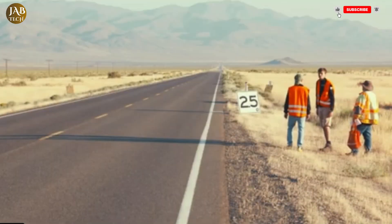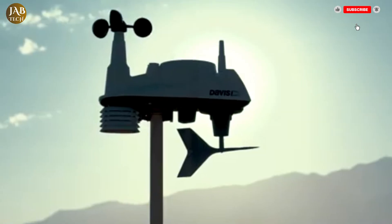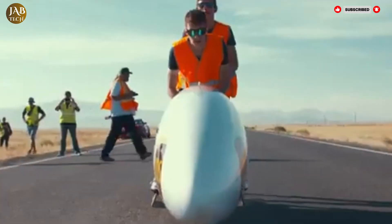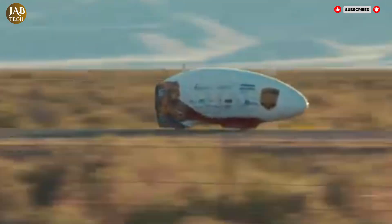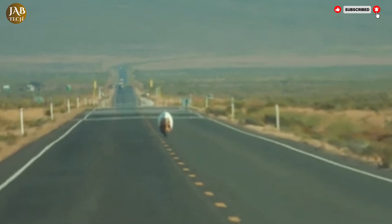The Velo X9 is not your average bicycle. It's a marvel of engineering and aerodynamic design, created with a singular goal in mind: breaking speed records. Developed by the Human Power Team, a collaboration between students from Delft University of Technology and Vrije Universiteit Amsterdam, this high-tech speed bike represents the cutting edge of human-powered mobility.